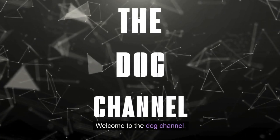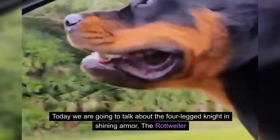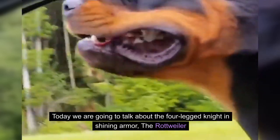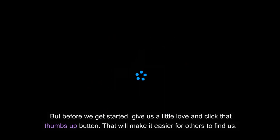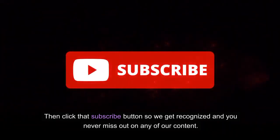Welcome to the dog channel. Today we are going to talk about the four-legged knight in shining armor, the Rottweiler. But before we get started, give us a little love and click that thumbs up button — that will make it easier for others to find us. Then click that subscribe button so we get recognized and you never miss out on any of our content.